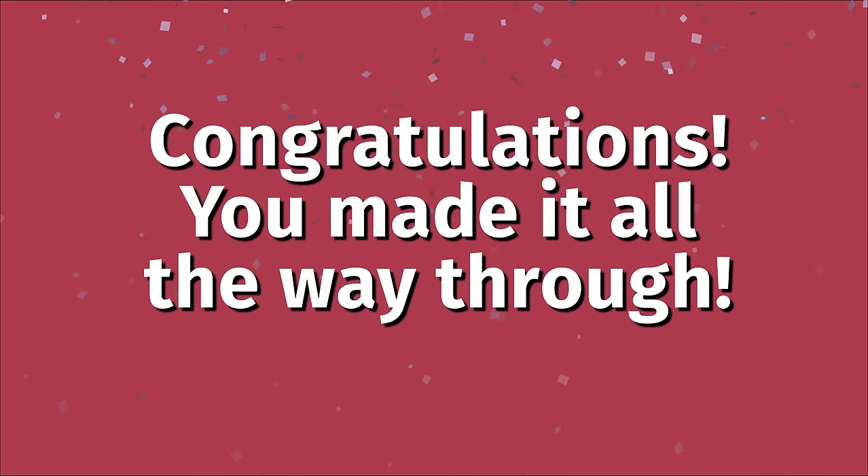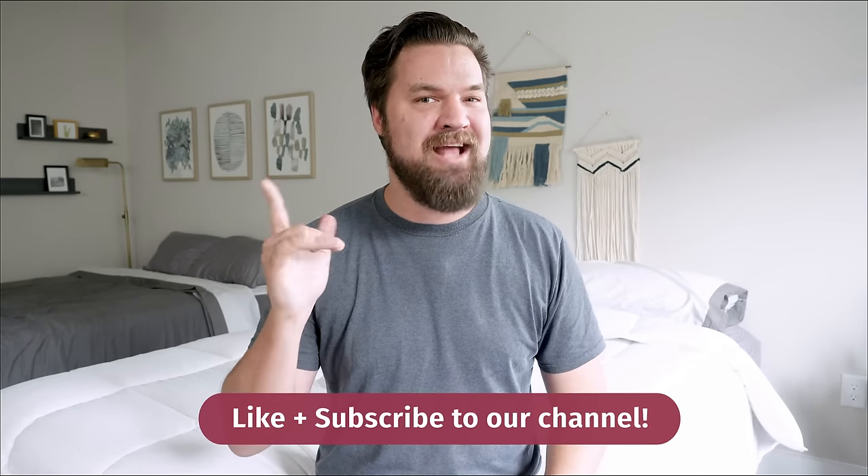Congrats, you made it! That's a lot of information, but now you have all the tools you need to find the right mattress for you. If you want more information, are a little confused, or want a personal recommendation, just leave a comment below. If you're just getting started looking for a mattress or bedding products, check out mattressclarity.com. We also do a lot of videos just like this one, so hit the like button and subscribe.